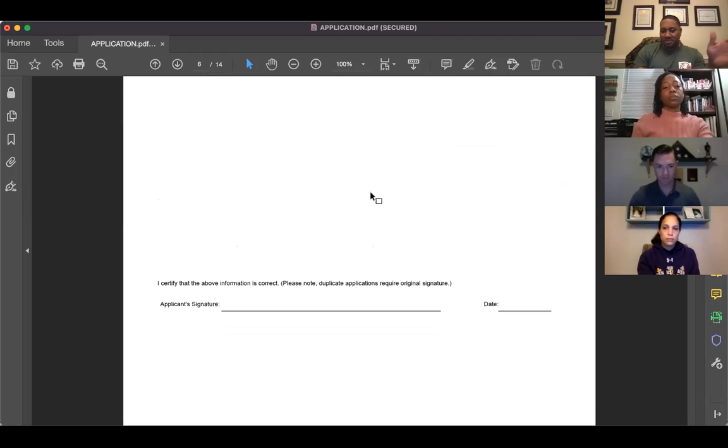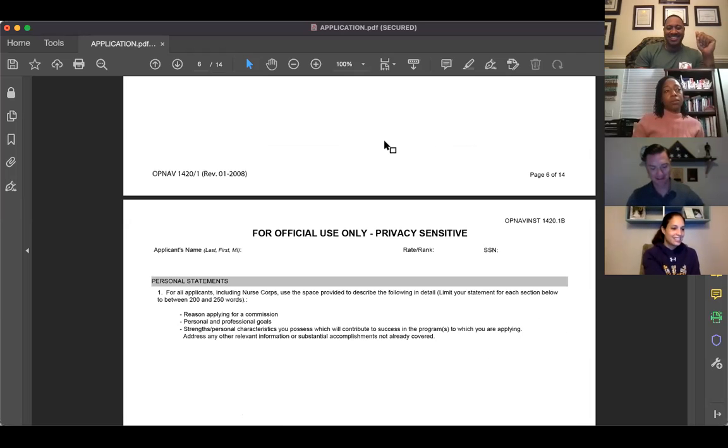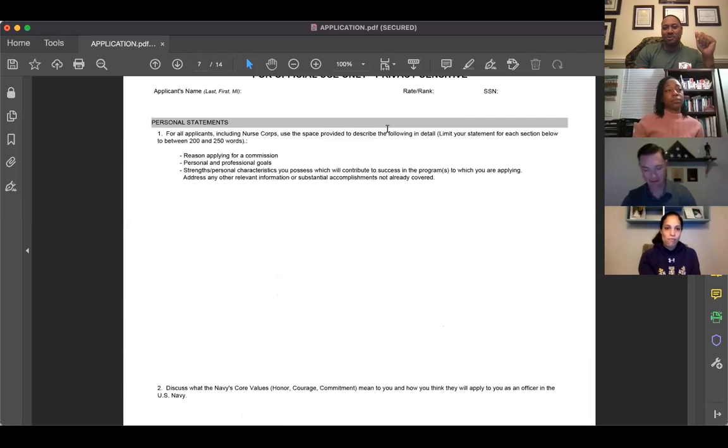Make sure you sign and date the page, and make sure it's a good-looking signature.